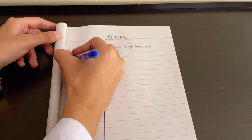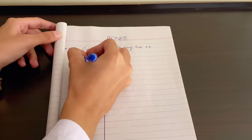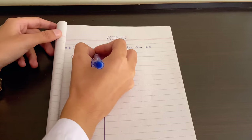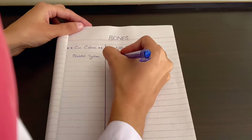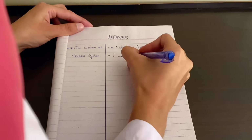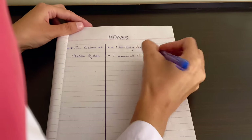The narrow left column is used for writing cues or keywords. During a lecture or while reading, jot down keywords or questions that will help you recall the information later. The right column is the note-taking area, where you write down key concepts, explanations, and details.